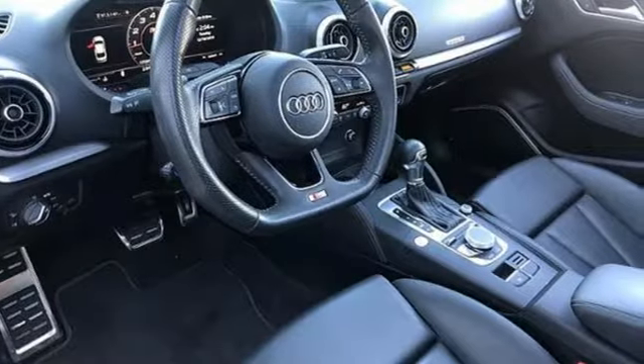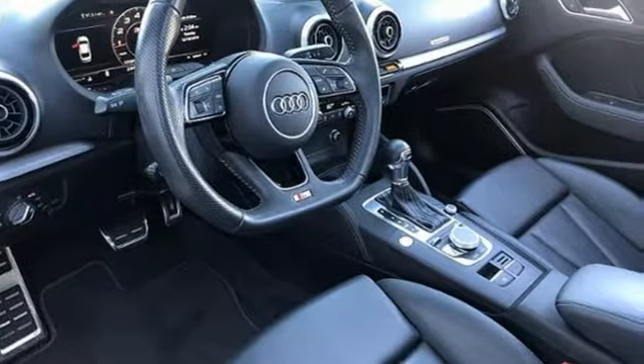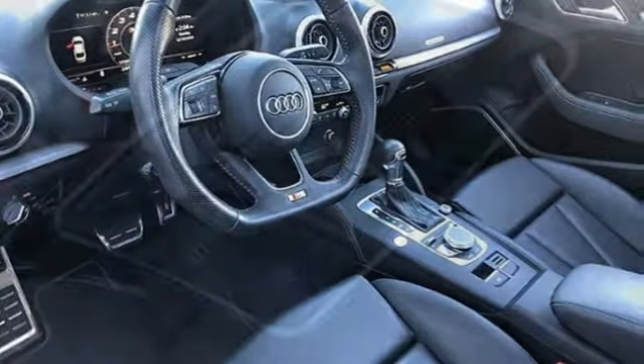It's a 2017 Audi S3. Don't run with the fast crowd — leave them in your dust.